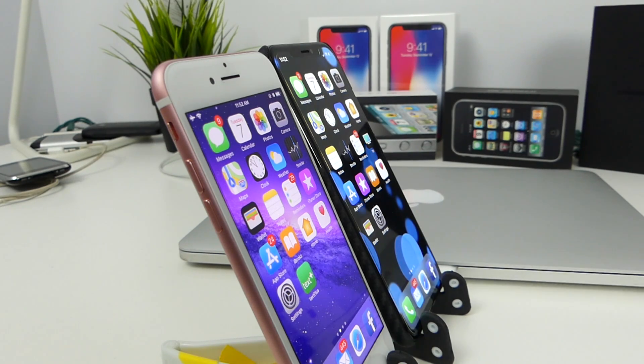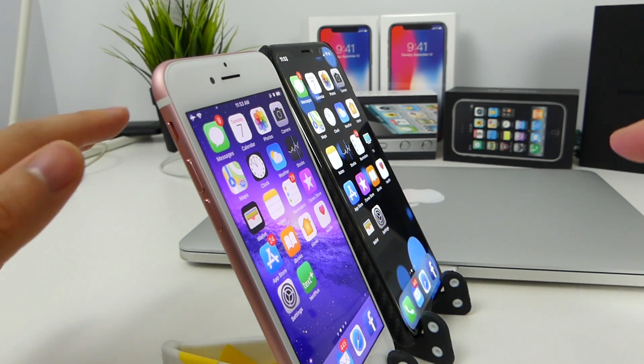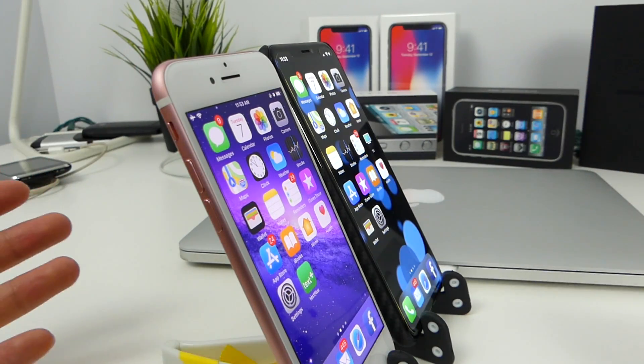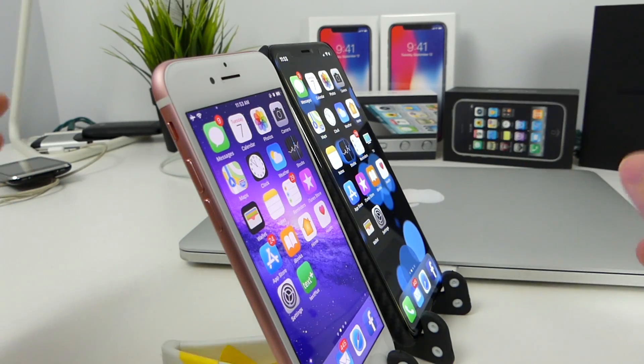Hey, how's it going guys? TechNotice here and most of you guys are probably debating on whether LCD or OLED is better. I'm going to say up front here, LCD is a definite clear winner for outdoors activity. You guys can definitely see that it's much brighter than the OLED screen on the iPhone X, but the same goes with the Samsung Galaxy S8 and pretty much any other OLED display on the market right now. So we're going to put them side by side and see how much brighter the LCD is, and we're going to be talking a little bit about the blue shifting that's going on with the devices here.